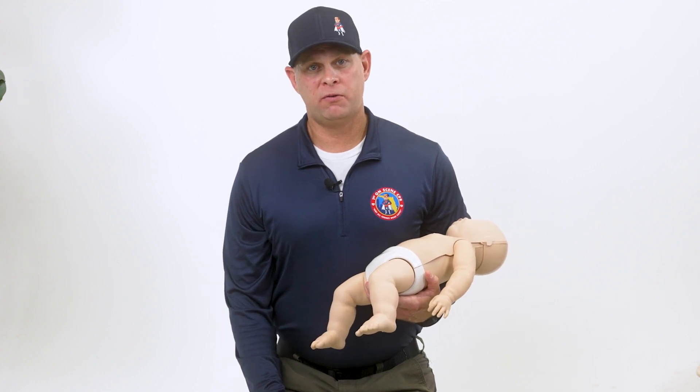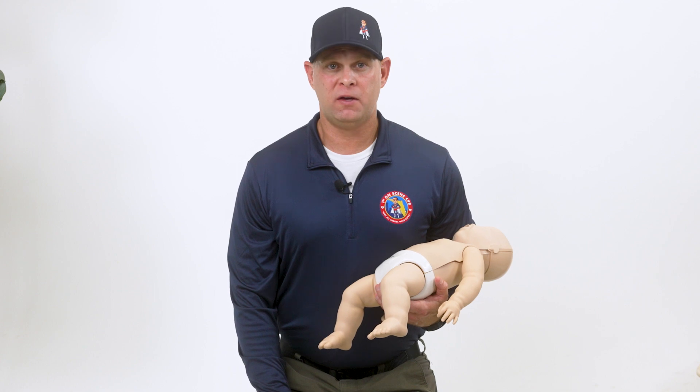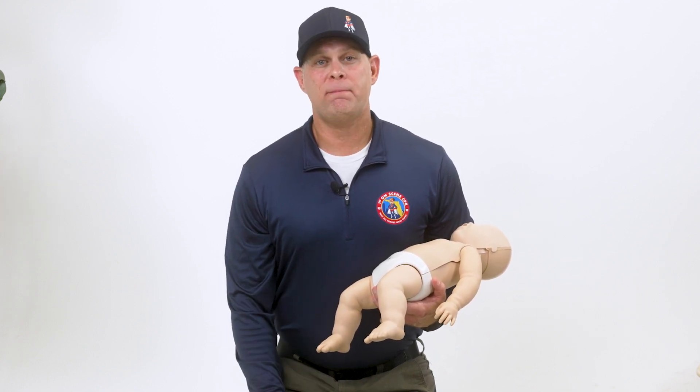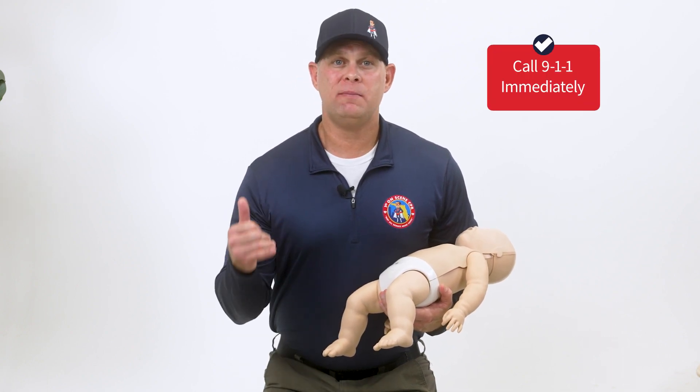Infants traditionally compensate well for significant clinical illness, but when their compensatory mechanisms fail, they decline rapidly. An unresponsive infant is a major medical emergency. At this point, it is imperative that you dial 911 immediately.